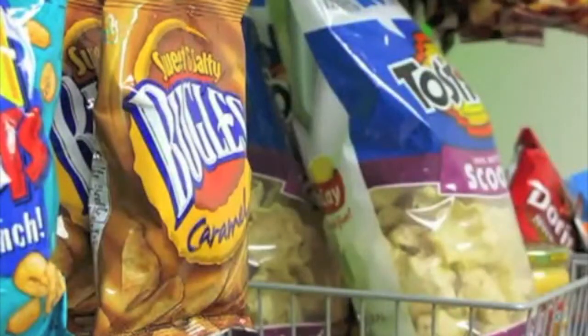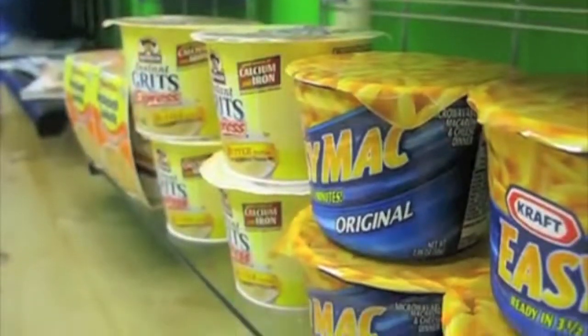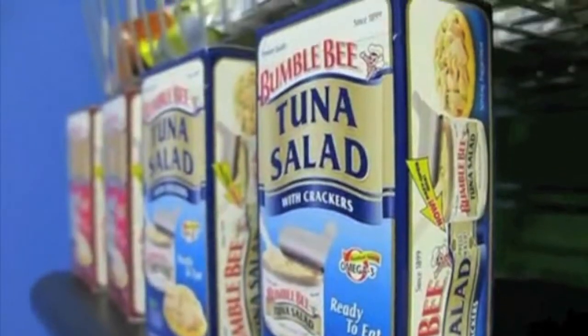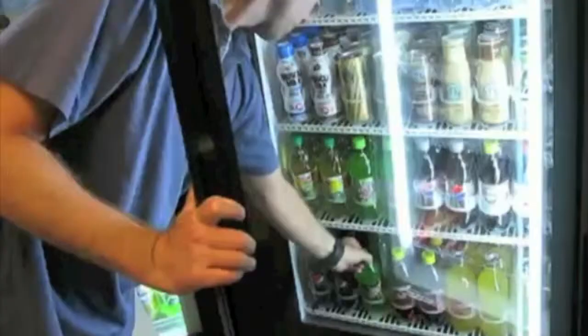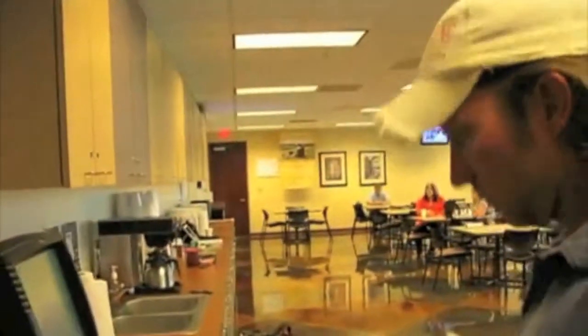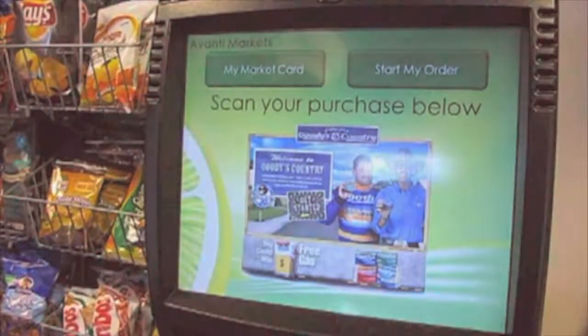Looking for more? We have that too. It's the latest in break room concepts — the micro market. The micro market offers a wider choice of healthy items whether it's a quick snack, a late lunch or a last minute item for home. With a self checkout kiosk and a full range of options, the micro market is convenience times 10.